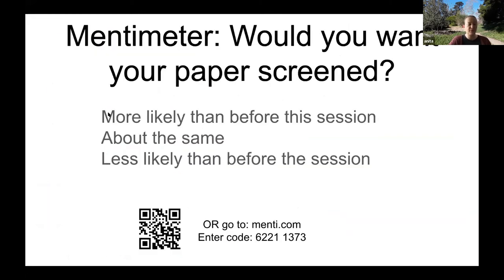The final Mentimeter question asks: now that you've heard us talk and know a little more about these tools, are you more likely or less likely than before the session to want to have your paper screened?